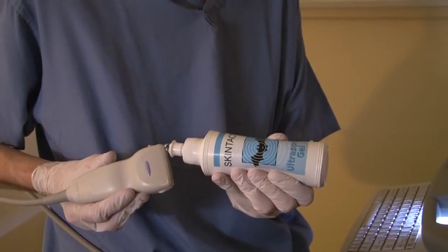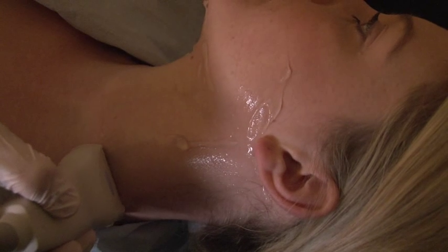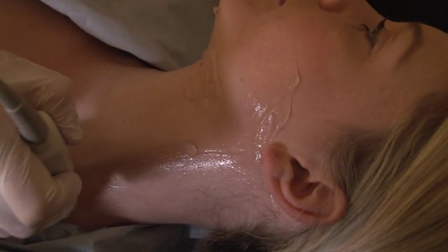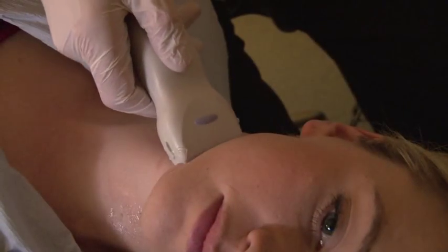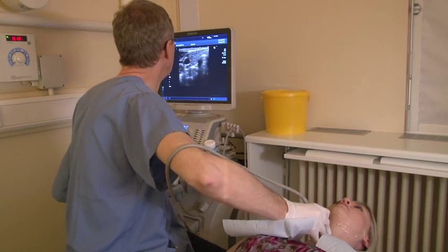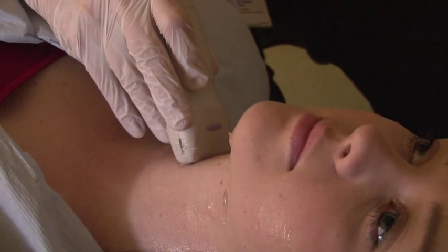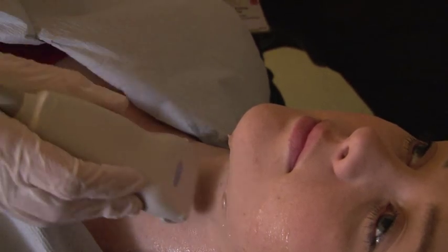A clear water-based jelly is placed on the probe to ensure good contact between the skin and the probe. The ultrasound scan will be performed by a consultant or a trainee under supervision, and there may be junior staff observing. The probe will be moved over the neck, scanning the chin, ear, and down to the collar bone. Pictures will be saved onto a computer which makes a beeping sound. The procedure does not hurt, does not involve radiation, and there are no side effects.